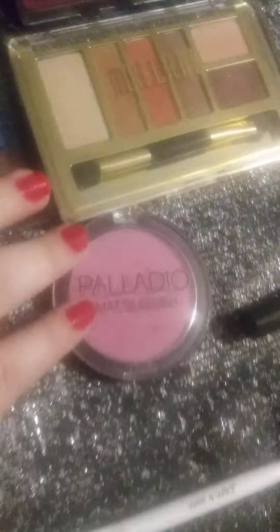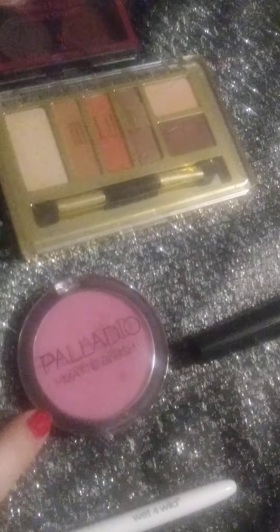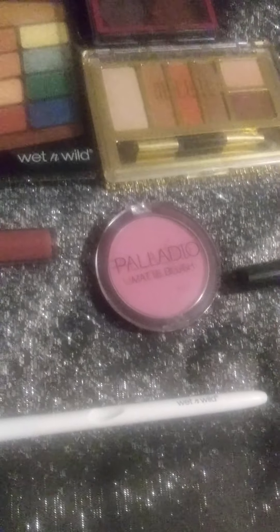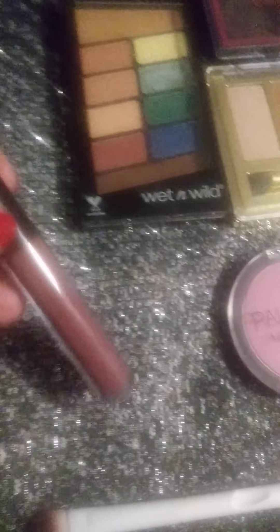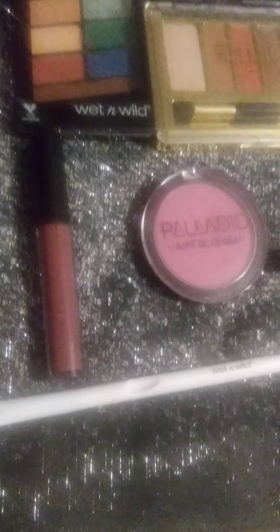This brush I've had for a few years — I don't know the brand name. It's kind of a mauve berry color blush and I got it from Sally's Beauty Supply. This lip gloss is kind of a dusty rose color.